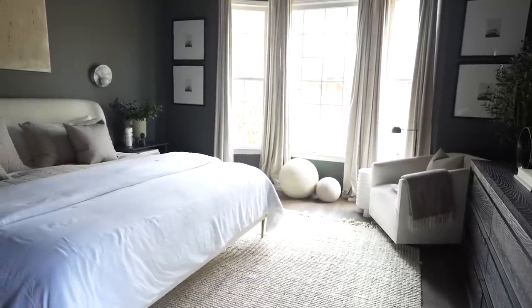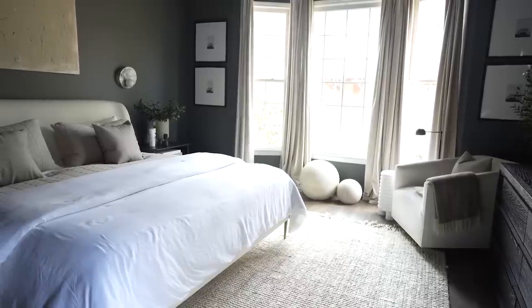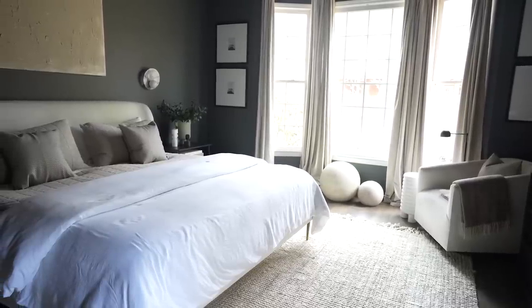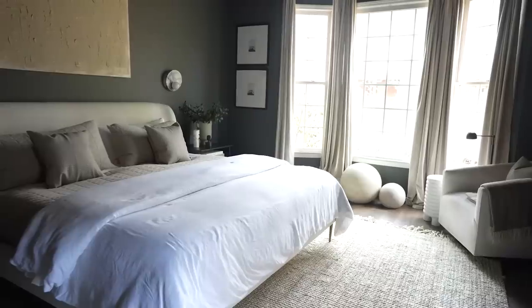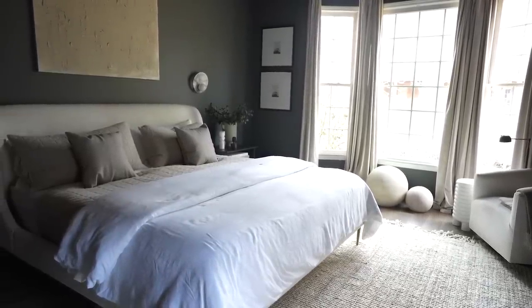That is my Amazon finds over here. Everybody always asks where my bed is from — that's from West Elm and I just love it. I also have a piece up here that I painted myself that I still need to get framed. The sconce here is from CB2 — that one is actually sold out now but I'll leave something similar linked up for you. Let's head over to the other side.